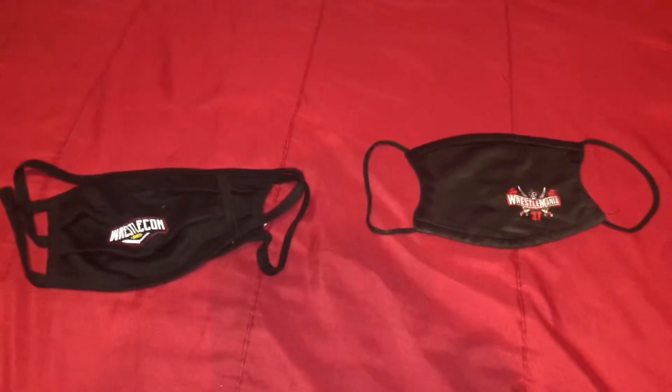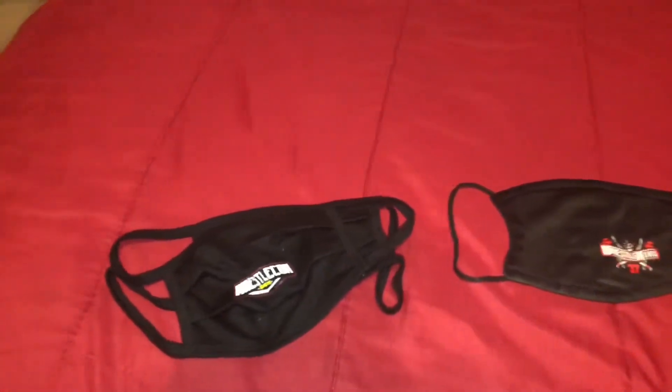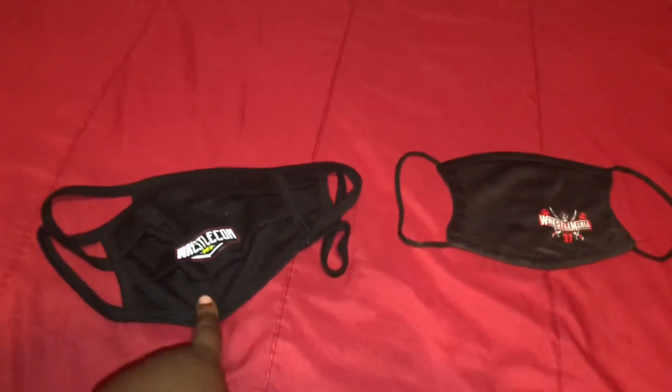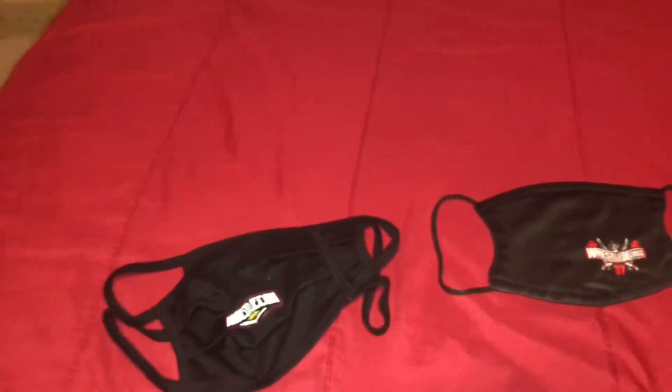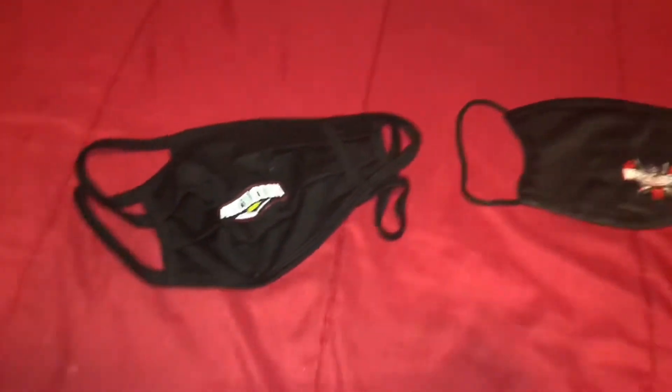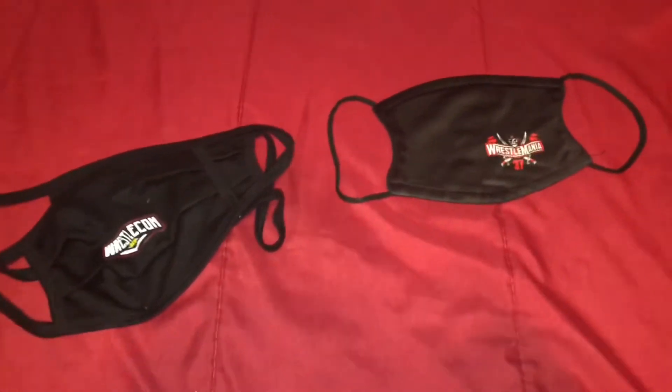First off, we have these cool masks. These were actually free at WrestleCon. I thought these cost money because I saw these at the app and they were selling these for like $5. But they actually sent it, so I was like, well, that's a ripoff. But yeah, they gave this to us and that was really cool.